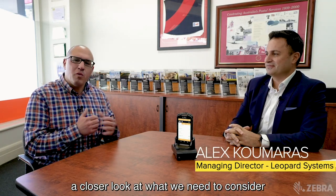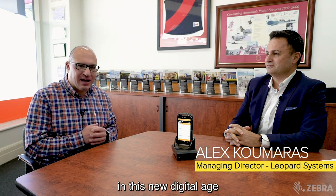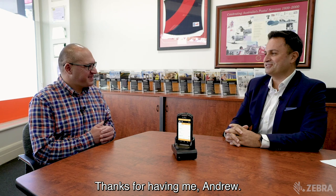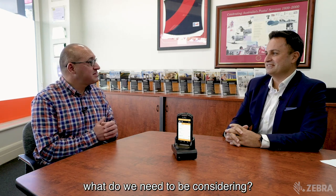I'm here with Alex Kamaras from Leopard Systems and we're taking a closer look at what we need to consider in this new digital age when it comes to mobile computing. Alex, thanks for joining me. Thanks for having me, Andrew. That was the question Alex, what do we need to be considering?